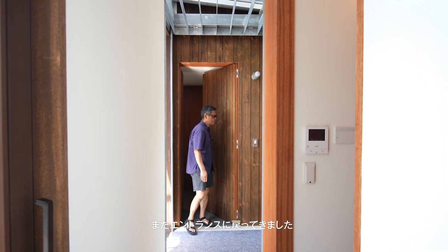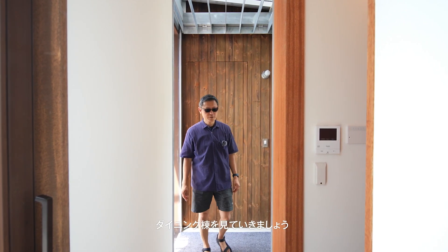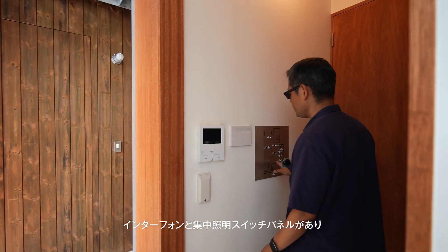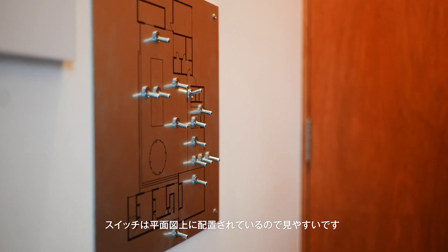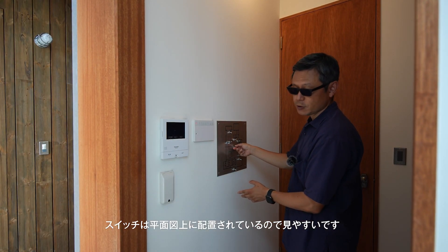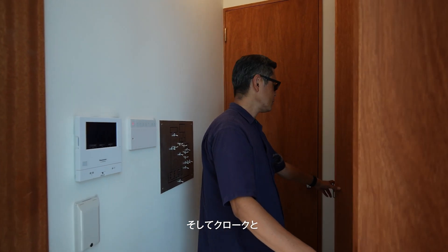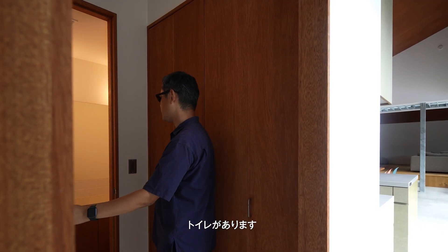I'm back from the bathroom, coming back to the entrance. Let's go towards the dining volume side. Here we have the interphone and switches for the light, which shows the plan of the building so it's easy to see where you're switching on and off. And we have some cupboard with a cloak, and then we have the toilets.